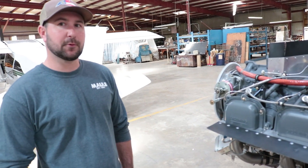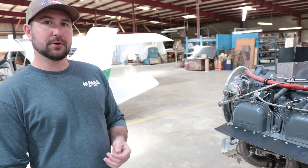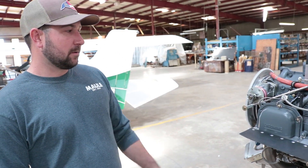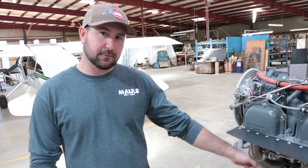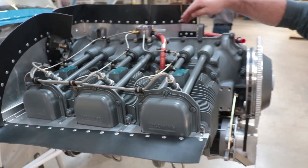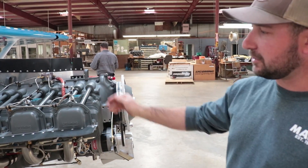This is an IO540 B4A5, 260 horse Lycoming fuel injection. This is stage six where the tails get hung, the wings get hung, and all the rigging for the flaps, ailerons, and tail surfaces is done. The engine is installed, the governor gets rigged up, and the fuel injection servo for the throttle and mixture is all rigged up here. This is the baffle kit once completely installed — an aluminum baffle that fits the engine snugly, with a rubber silicone baffle to seal it against the cowling to help with airflow over the cylinders for cooling.